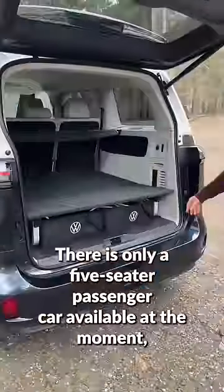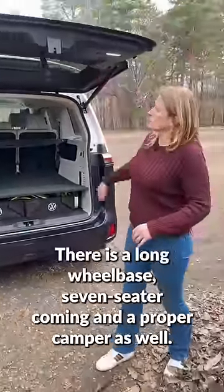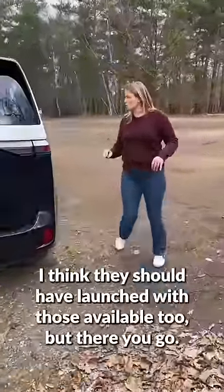There is only a five-seater passenger car available at the moment. You can get it as a commercial van; there is a long wheelbase seven-seater coming, and a proper camper as well. I think they should have launched with those available too.